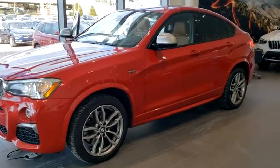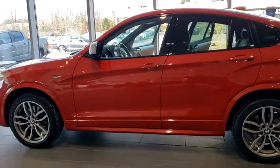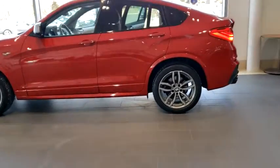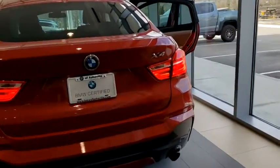Make a great choice today with the 2018 BMW X4. The BMW X4 provides excellent handling and comes standard with all-wheel drive. The X4 has an attractive interior which is outfitted with extremely high-end materials. This vehicle has less than 35,000 miles.